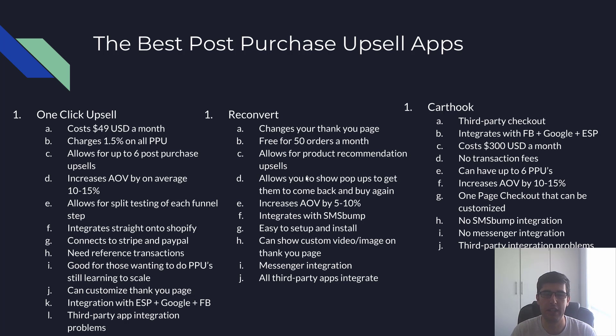One Click Upsell allows you to split test — they've recently added the ability to split test every funnel step. You can have six funnel steps with a split test for each, to see which converts at a higher rate. It integrates directly with Shopify as a private/third-party app and connects with Stripe and PayPal. For PayPal you need reference transactions — you have to call them about that, and it takes about a week.